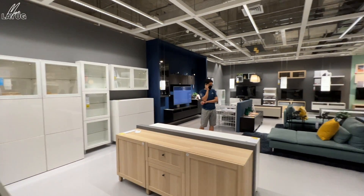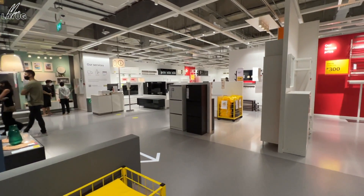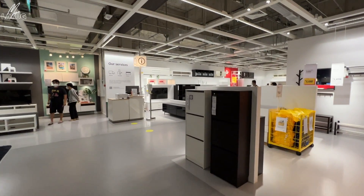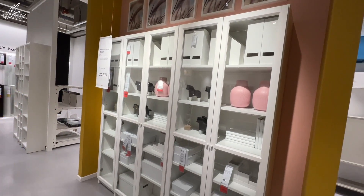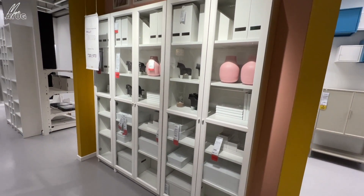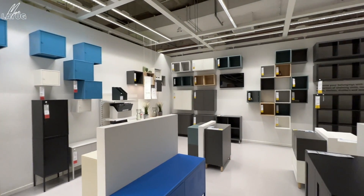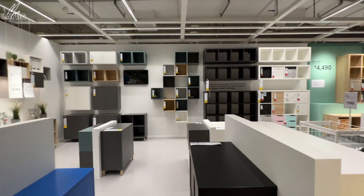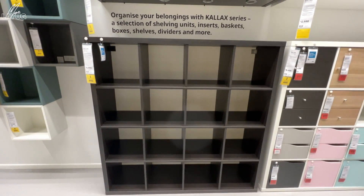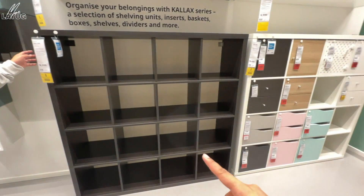Now we're in the living room storage area. It's quite maze-like in here. There are arrows to follow. This bookcase is my dream for my office and Get Ready With Me setup. In this part you can see wall shelves. These were what I originally planned to buy for my Get Ready With Me office, but we decided to go with an enclosed one so our props don't get dusty.